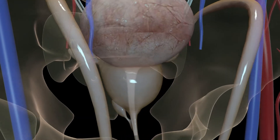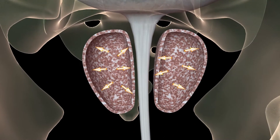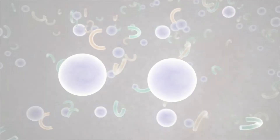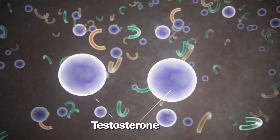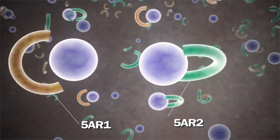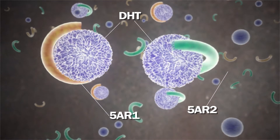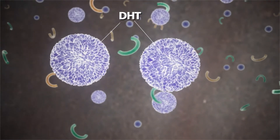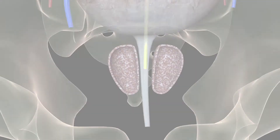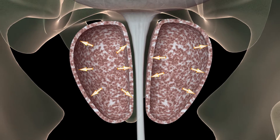Let's firstly see what causes the prostate to grow, resulting in BPH. In the prostate gland there are two isoenzymes of 5-alpha reductase: 5-AR1 and 5-AR2. They inhibit the conversion of testosterone into dihydrotestosterone, or DHT, which is the main factor that causes prostate growth and BPH development.